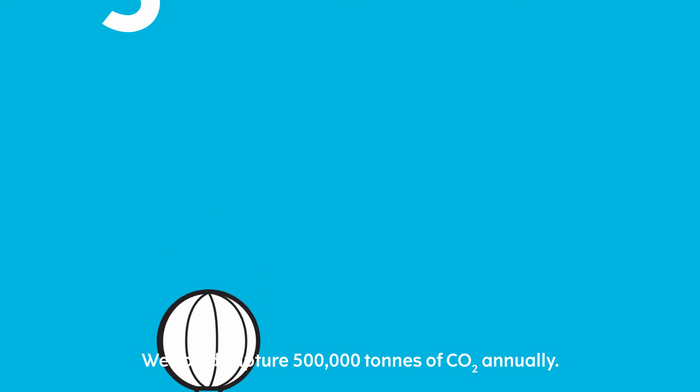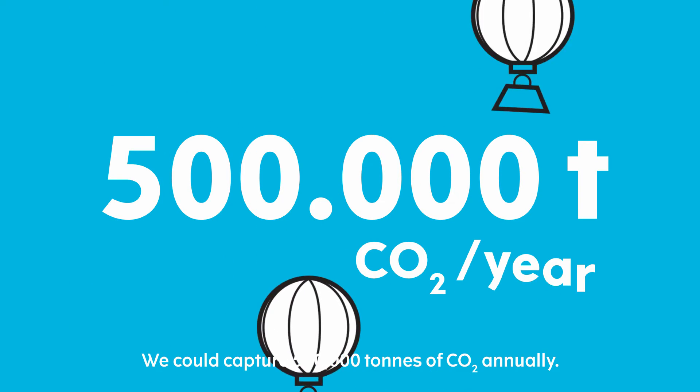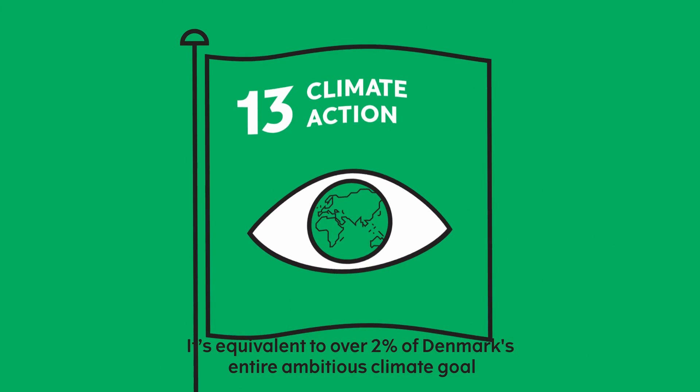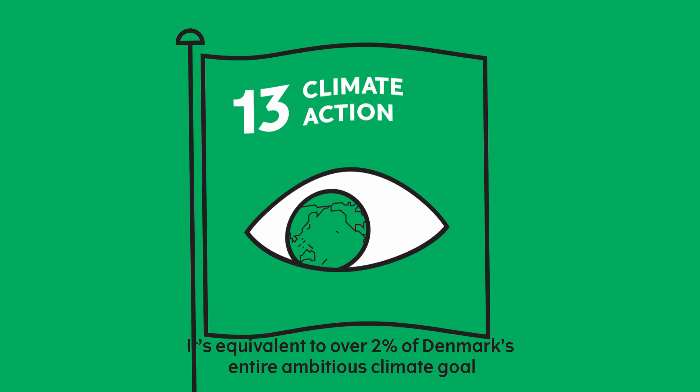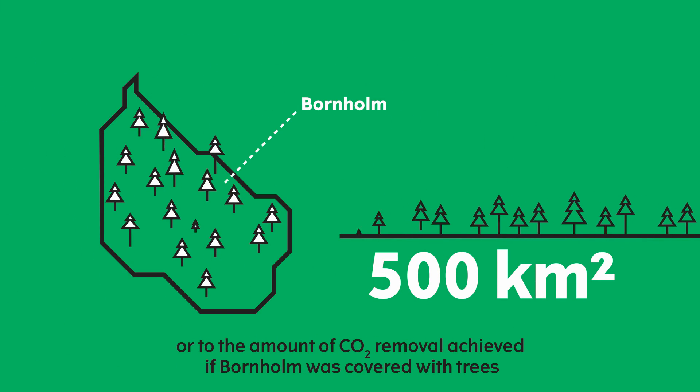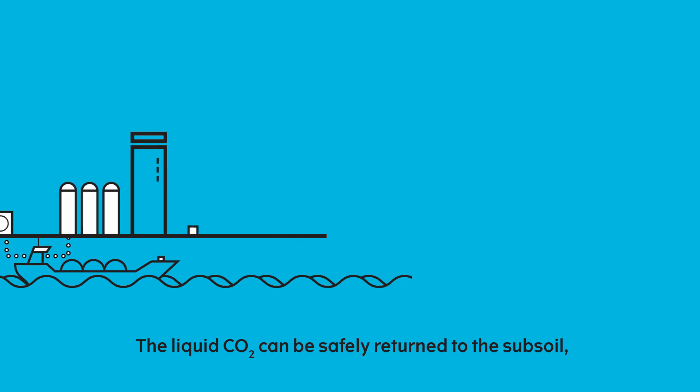We could capture 500,000 tons of CO2 annually. It's equivalent to over 2% of Denmark's entire ambitious climate goal — also the amount of CO2 removal achieved if Bornholm was covered with trees. But we won't stop there.